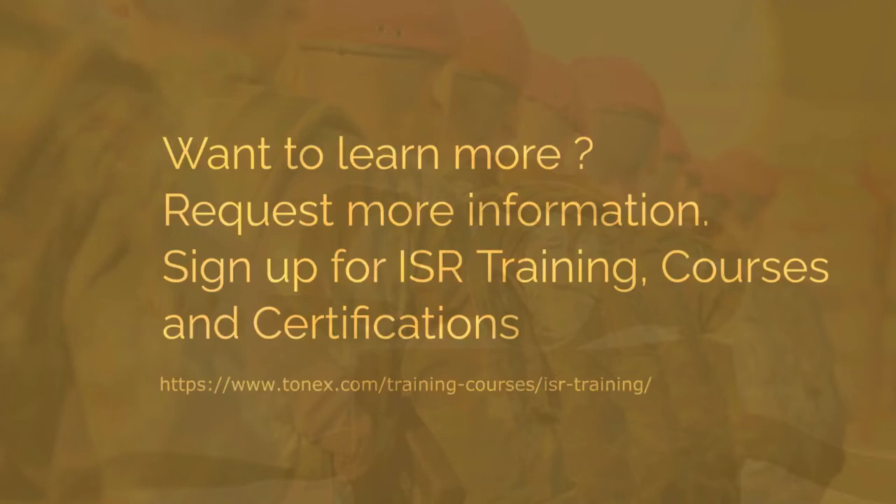Request more information. Sign up today. Visit www.tonex.com.